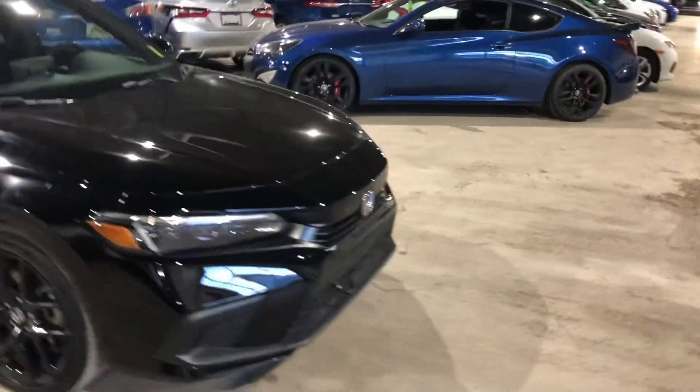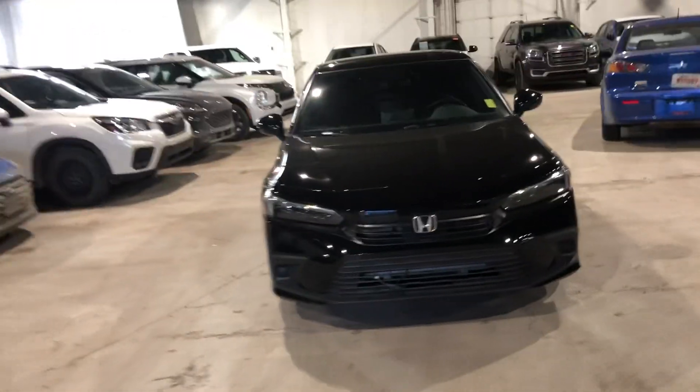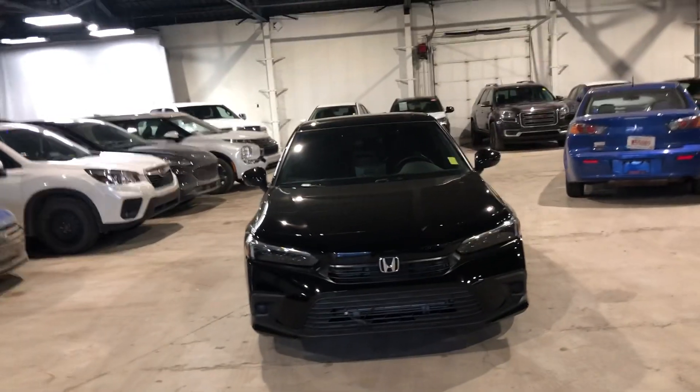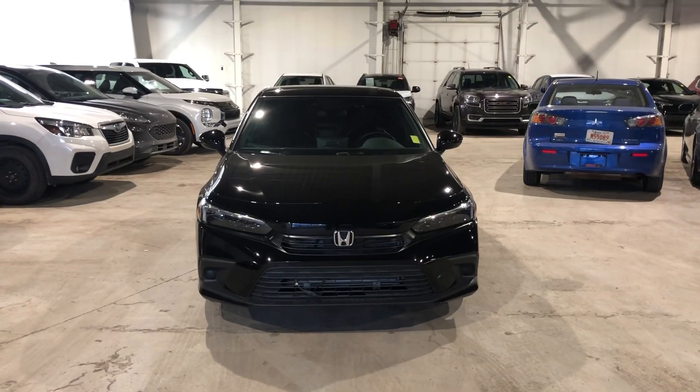Just wanted to send you a video so you could actually get a better look at the car. Let me know what you think — let me know if you love it. I just want to talk about payments and try to get you booked in to drive it. Give me a shout at 780-479-5700. My name is Tyson from Norse Mitsubishi. Thank you very much for your time.